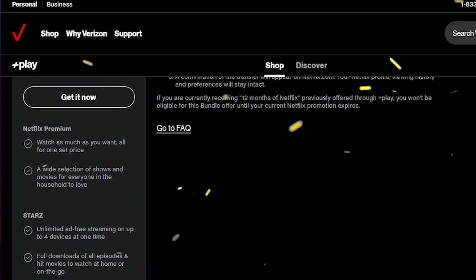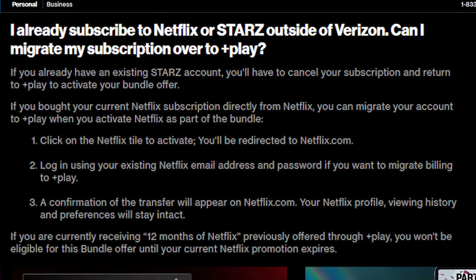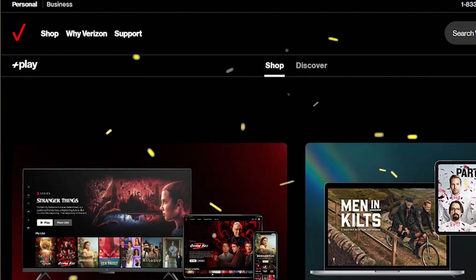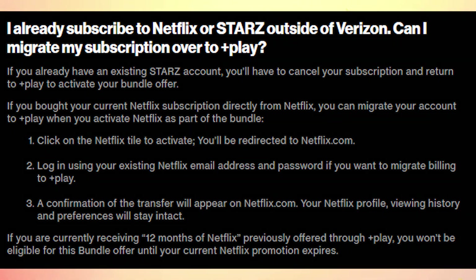If you already have a subscription to Netflix or Starz outside of Verizon — if you already have an existing Starz account, you will have to cancel your subscription and return to Plus Play to activate your bundled offer. If you have a Netflix subscription directly from Netflix, you can migrate that account to Plus Play.